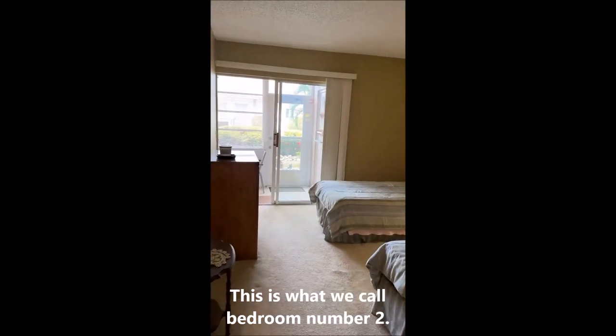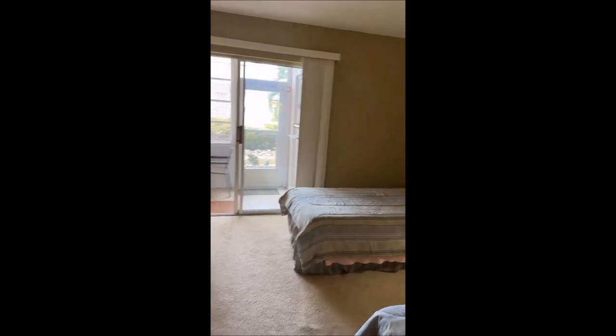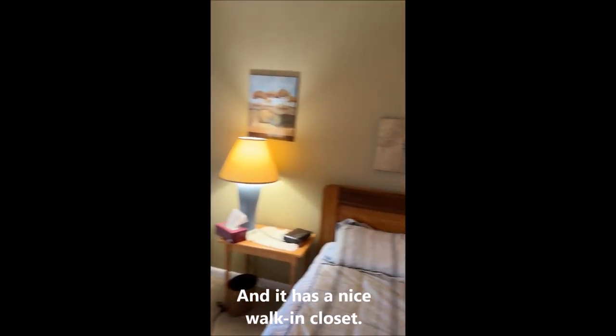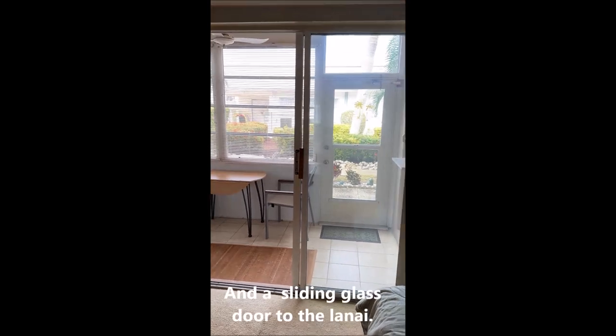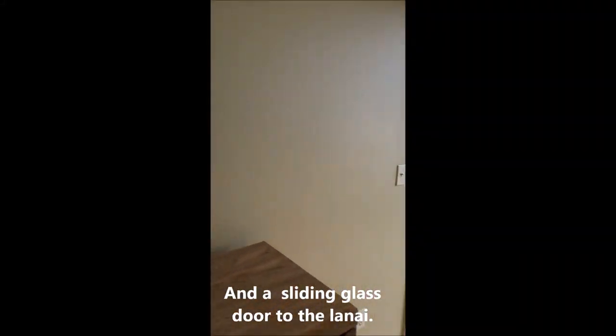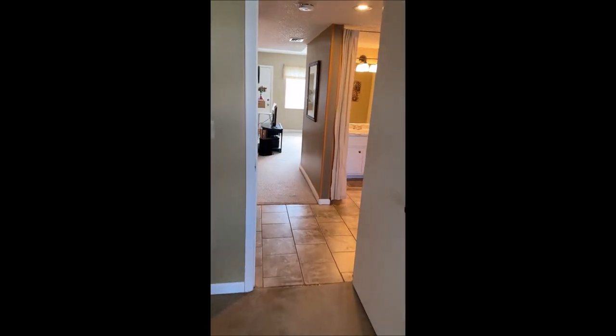This is what we call bedroom number two, and it has a nice walk-in closet. There is also a sliding glass door out to the lanai.